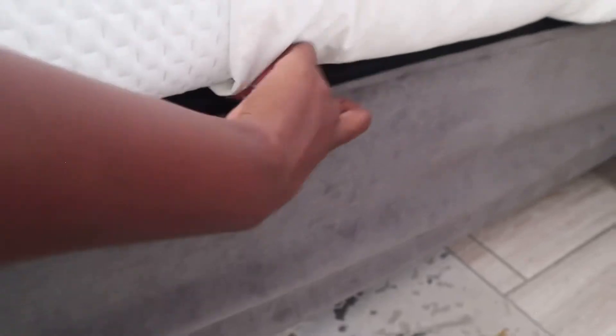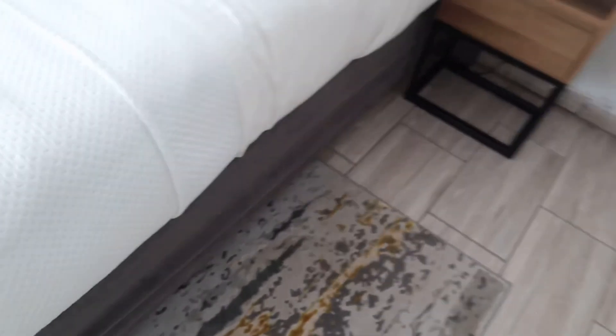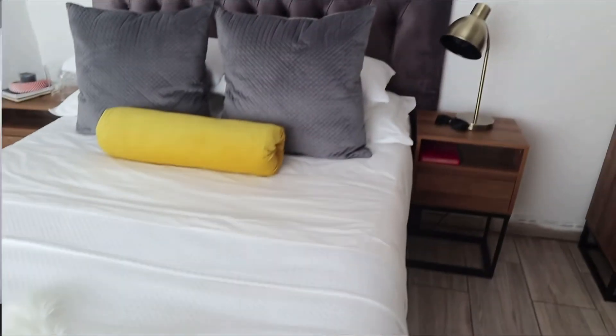One thing I forgot to mention is this bed wrap. My bed is actually black but I don't like black, so I got this from Mr. Price. It is a little bit small for my bed — my bed is a double and I bought a double size, but it is slightly smaller and doesn't hug the bed the way I would want it to.